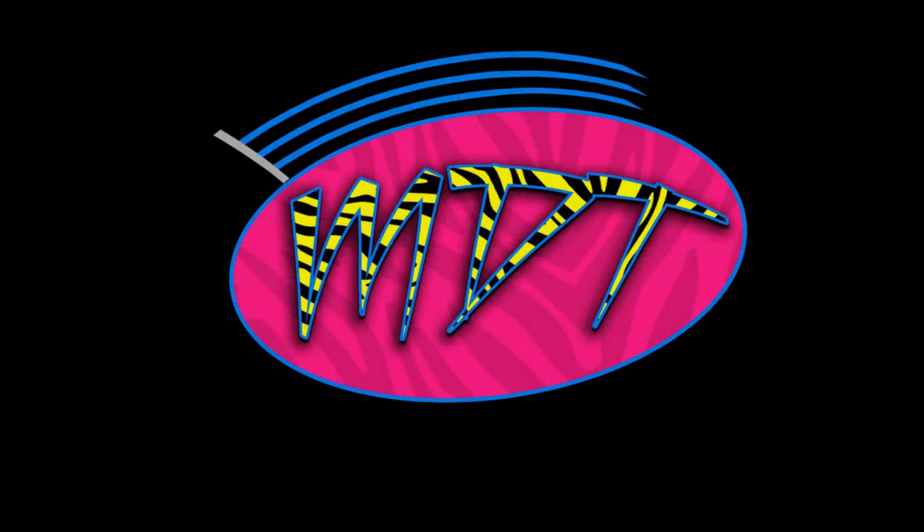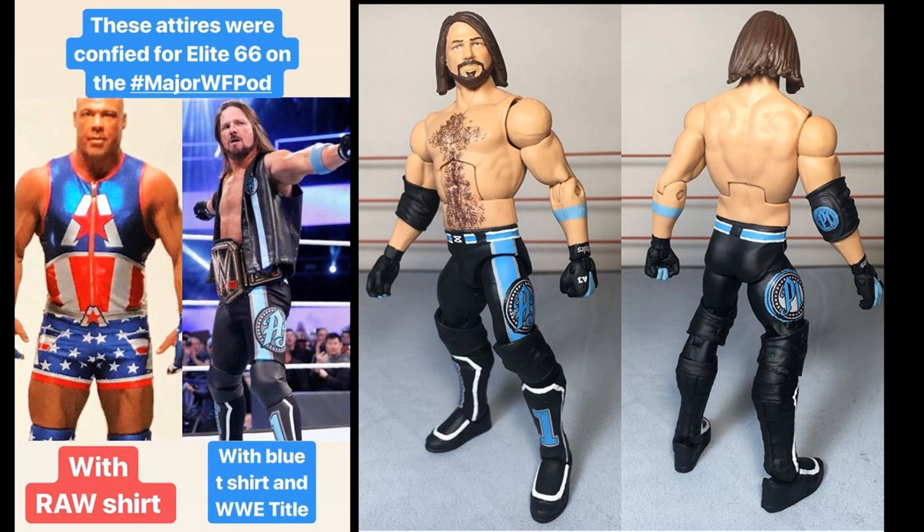Welcome back to another My Name Toys video. Today we have some brand new WWE figure news. Thanks to the Major Wrestling Figure Podcast with Zack Ryder and Curt Hawkins, we've learned two of the upcoming Elite figures in Elite Series 66. We also have a new store exclusive in-package image, an upcoming release in Elite Series 69, and images of the brand new Battle Packs 57 coming soon to Ringside Collectibles.